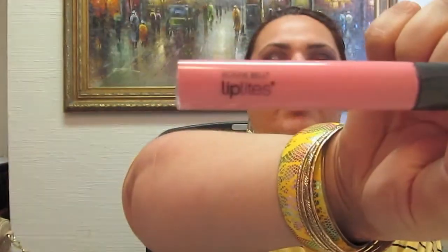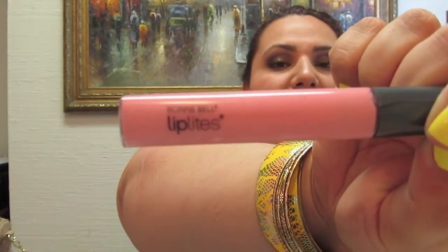My next favorite is the Bonnie Bell Lip Lights — I picked this up from Walmart in my last beauty haul. This one is in Strawberry Parfait. It smells delicious, like strawberries, and it's a light pink color that balances out a lot of bolder shades you might have.